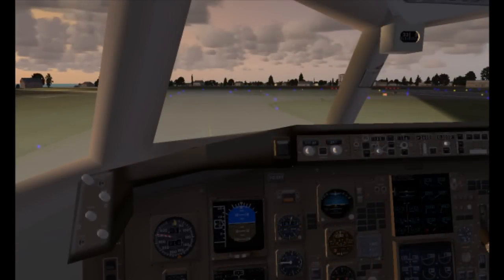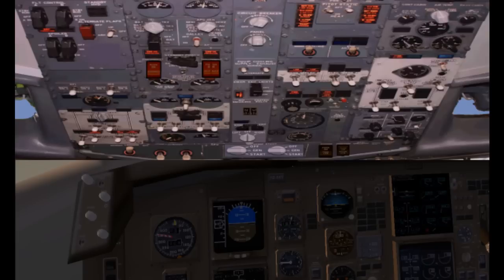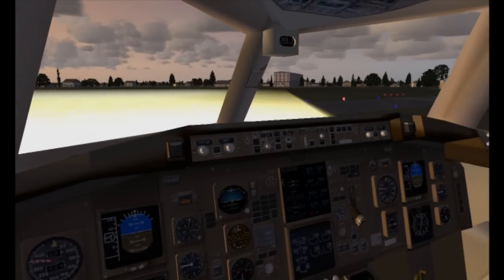Sarasota Tower, Delta 2139 is ready for takeoff at runway 14. Delta 2139, wind 090 at 09 knots, runway 14, clear for takeoff, fly runway heading. Clear for takeoff, runway 14, fly runway heading, Delta 2139.